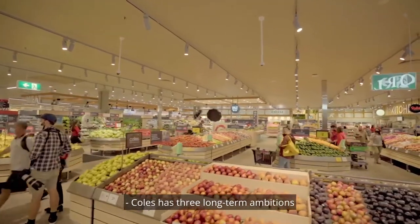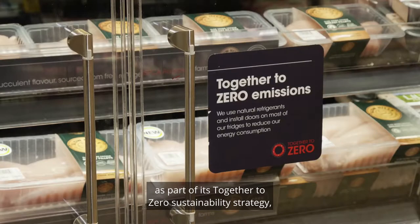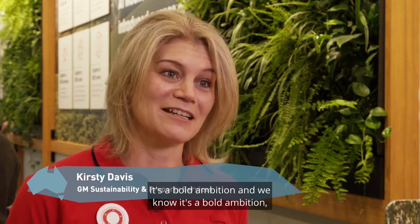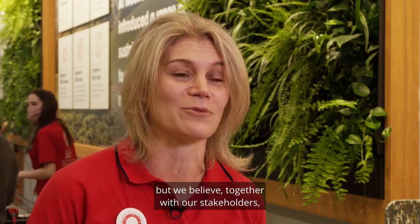Coles has three long-term ambitions as part of its Together to Zero sustainability strategy: zero emissions, zero waste and zero hunger. Coles has an ambition to be the most sustainable supermarket in Australia. It's a bold ambition and we know it's a bold ambition, but we believe together with our stakeholders we can make it.